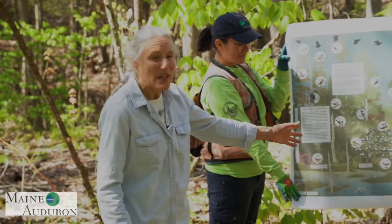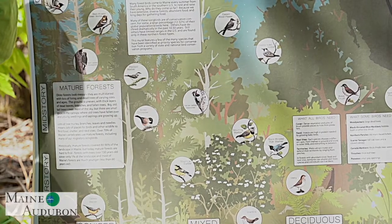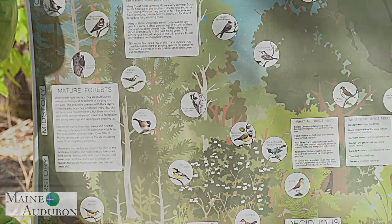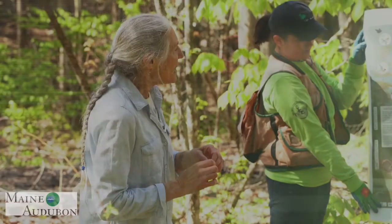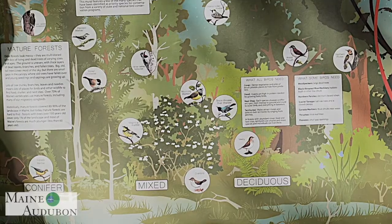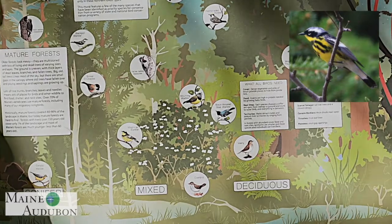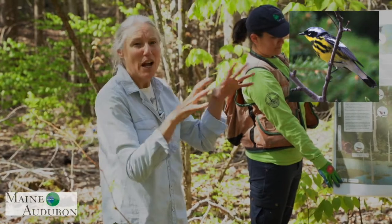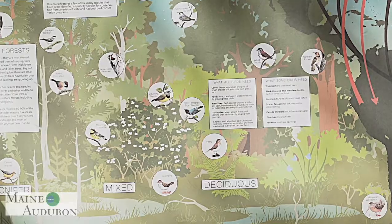If you move into the mixed woods, where you have both hardwoods and softwoods, instead of the black-backed woodpecker you might find a yellow-bellied sapsucker — a type of woodpecker that drills holes in trees, the sap runs, and they collect the insects attracted to that sap. In the middle of the forest you might find magnolia warblers; they like small, somewhat densely-packed evergreen trees and flit around down towards the shrubby understory.